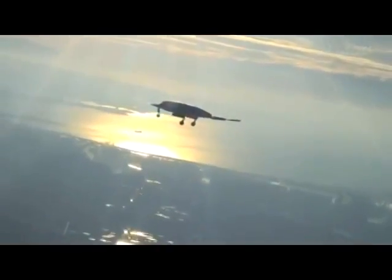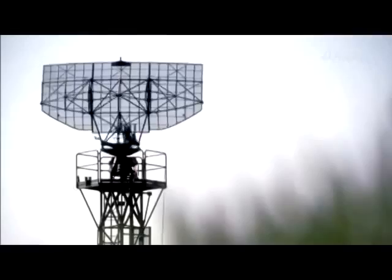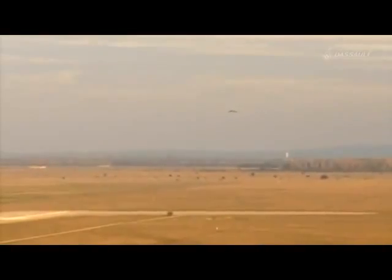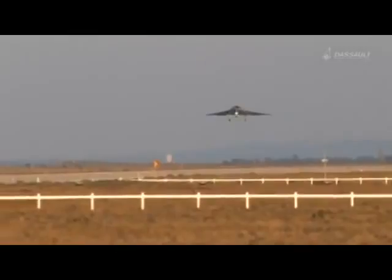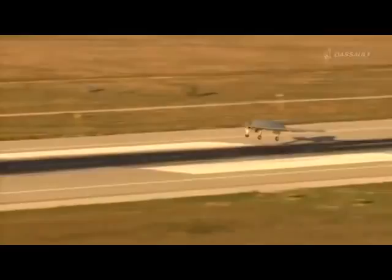During this flight, 200,000 parameters per second are collected for analysis. An intensive two-year program now awaits Neuron, one that includes a progressive opening of the flight envelope, radar signature measurements, detection of ground targets, and weapon release from the internal bay. But right now, Neuron is on its final approach. On this symbolic day, everything has gone as scheduled.